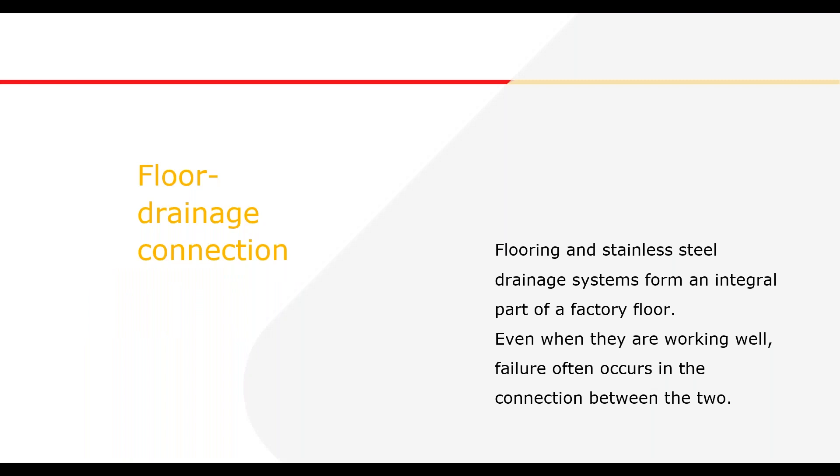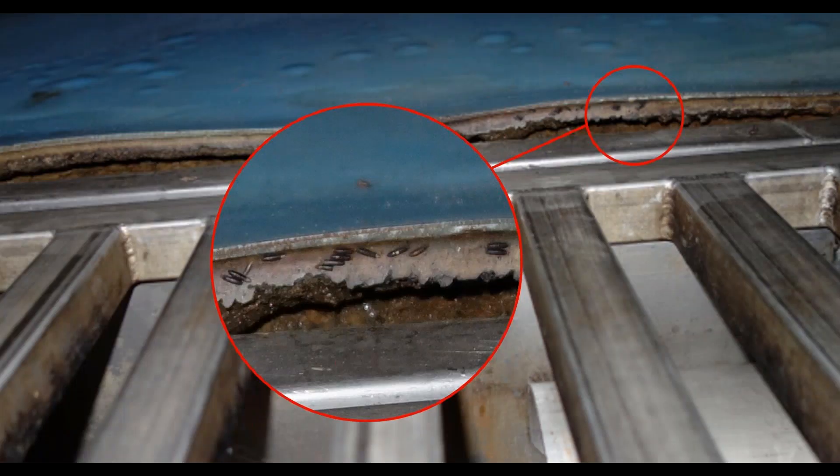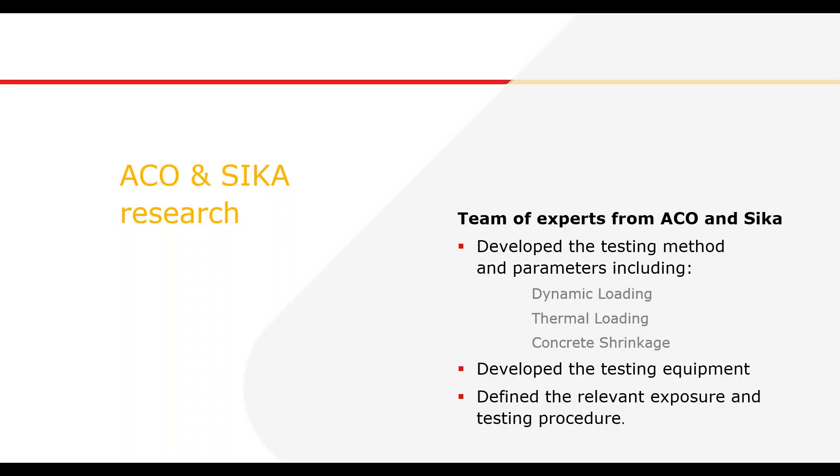Flooring and stainless steel drainage systems form an integral part of a factory floor. Even when they're working well, failure often occurs in the connection between the two. Here are some examples of bad floor and drainage connections that you may have seen before. In this worst-case scenario, you can see the breakdown of the connection between the floor and the drainage — a closer look reveals cultures of bugs that have collected, which would fail any hygiene inspection.